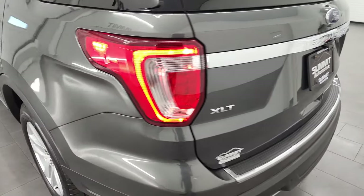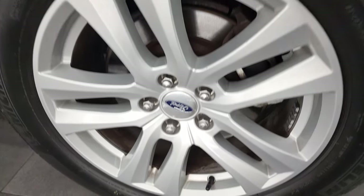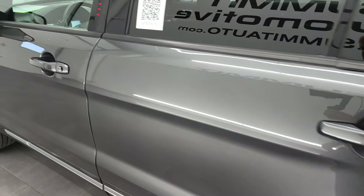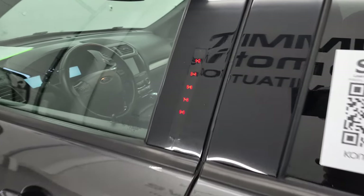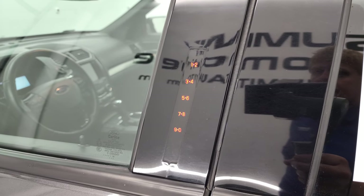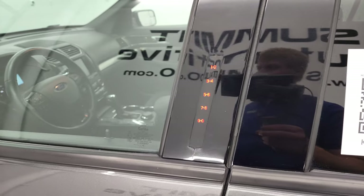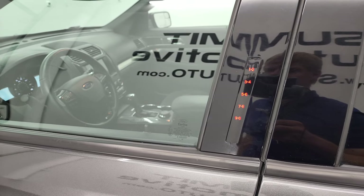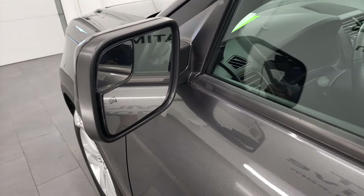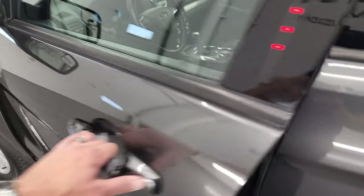Coming around to the driver's side once again for full disclosure, here's that back rim — no scuffs or scrapes. Down the rest of the side of the vehicle looks really good. This one does have the driver's side door code entry and we do have the code for this truck. It has heated mirrors with built-in directional signals, and driver's side and passenger's side blind spot mirrors.